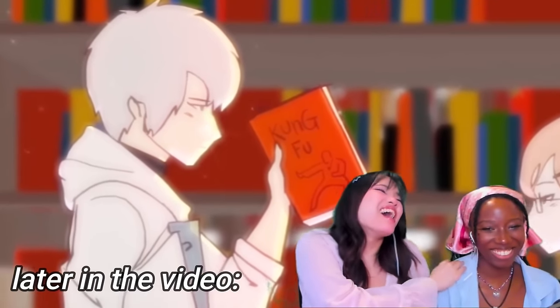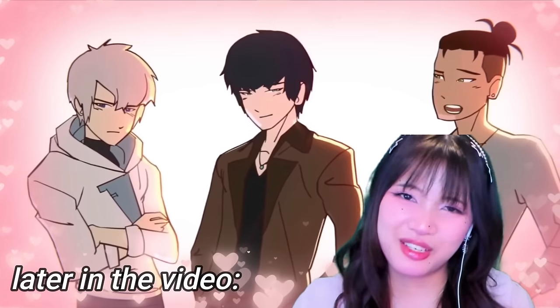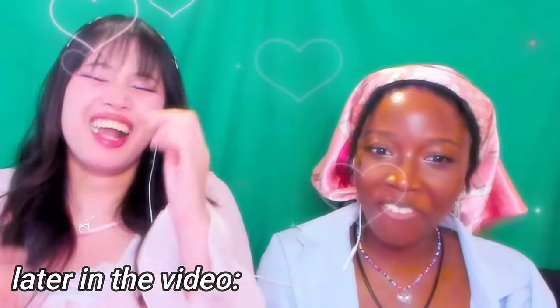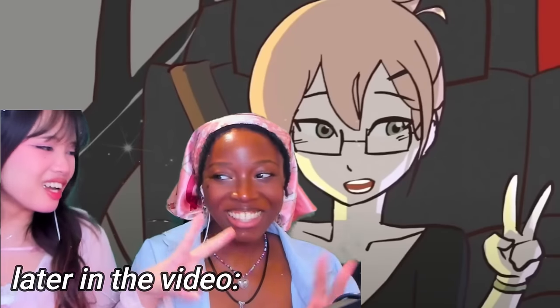Oh my god! I can get your new target! Who's my phone? It's missing your number. Not the peace sign. Sorry! Sorry!